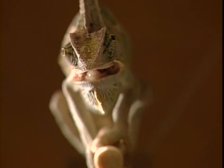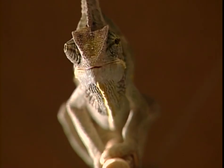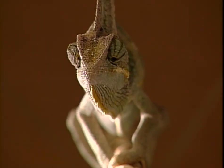The colder it gets, the slower the tongue curls back in, because this part does rely on muscle power. But eventually the food does go down, proving that chameleons can feed and therefore live just about anywhere.